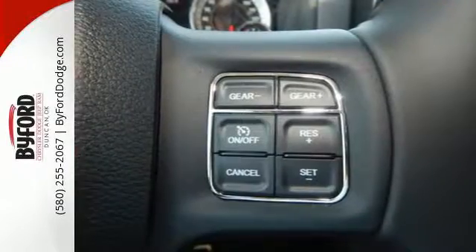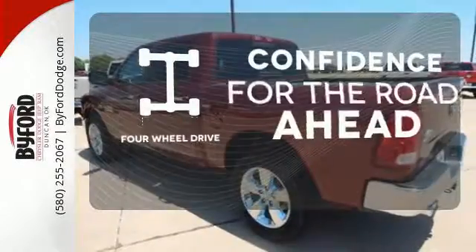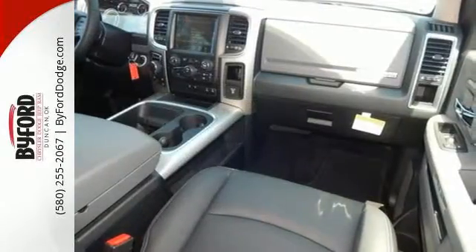When you see all the features on this pickup, you won't be able to say no either. Feel the confidence as you control the road with your four-wheel drive. Protect your truck from dings and dents with the bed liner. In control in every aspect.